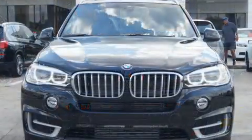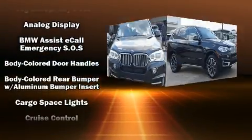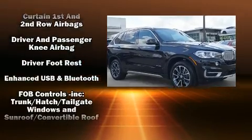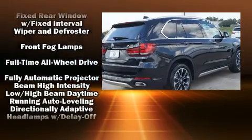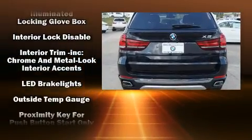BMW ensures the safety and security of its passengers with equipment such as dual front impact airbags with occupant sensing airbag, traction control, anti-whiplash front head restraints, an emergency communication system, and four-wheel disc brakes with ABS.